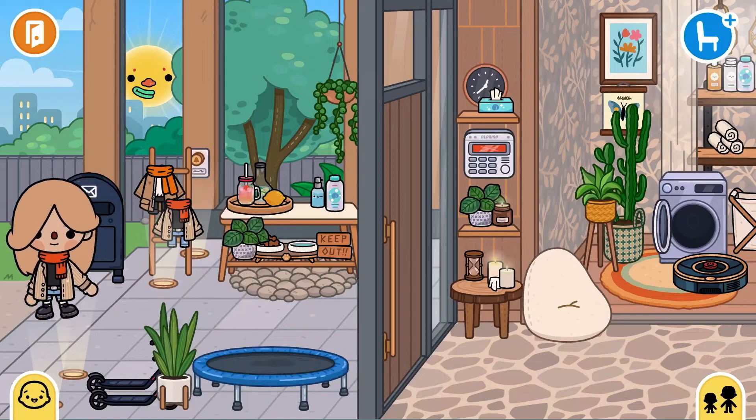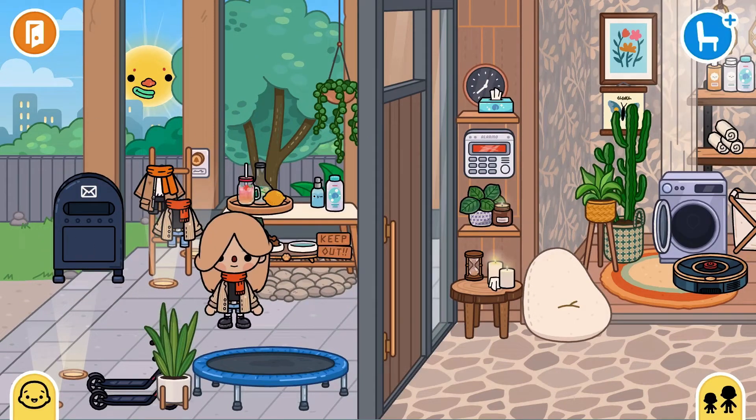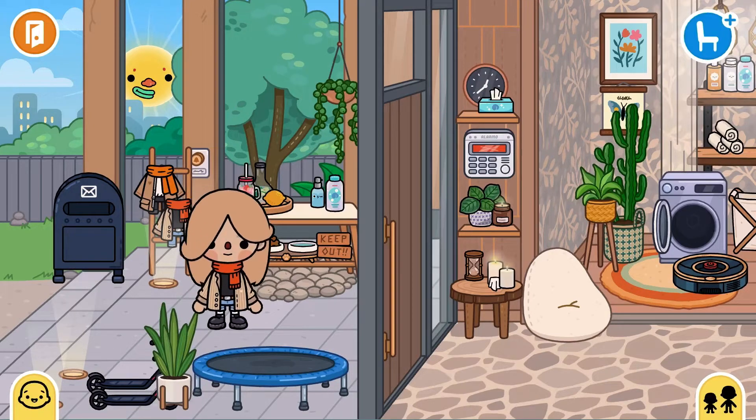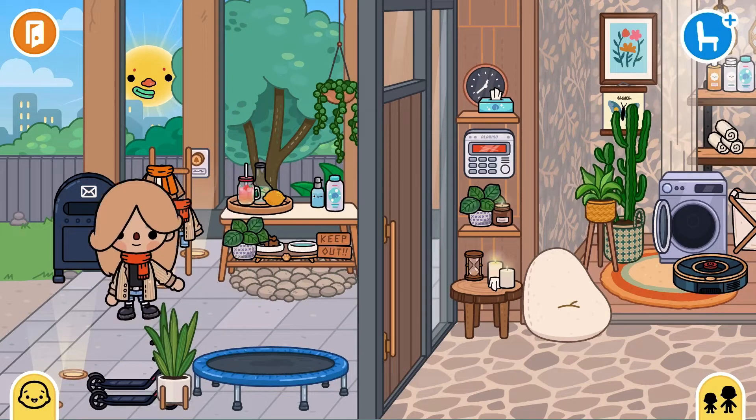Hi guys, today welcome back to my channel. Today I'm going to do a house tour in Toca Boca. Anyways, this is the modern mansion, if you're wondering. Let's get in.